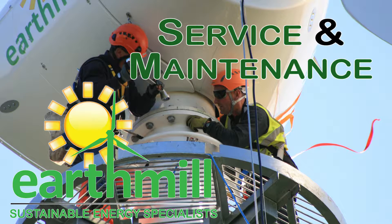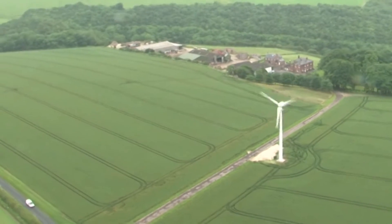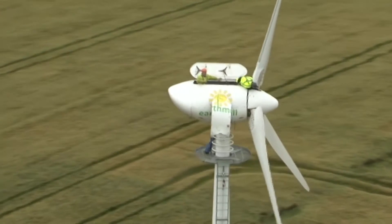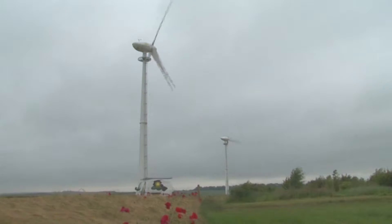With a fleet of over 250 turbines across the UK, no other company is better prepared than Earthmill to look after your service and maintenance. Our team of qualified engineers span the width and breadth of the UK to keep our clients' turbines turning, and most importantly, generating income.